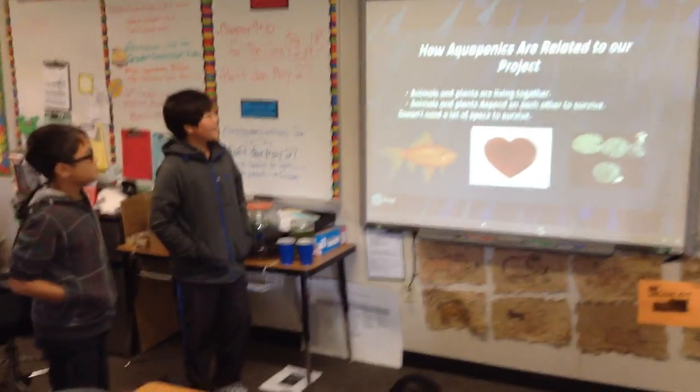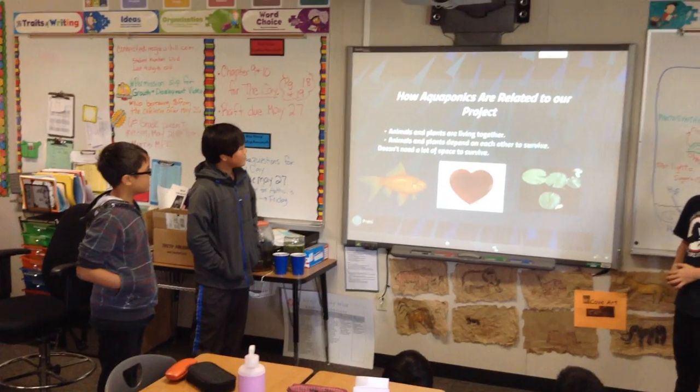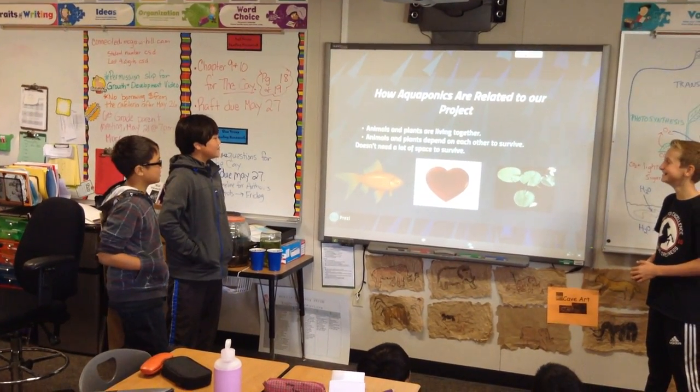How aquaponics is related to our project: animals and plants are living together. Animals and plants depend on each other to survive, and it doesn't need a lot of space to survive.